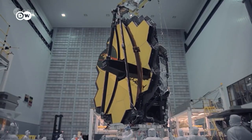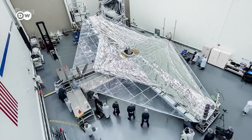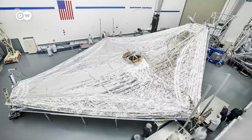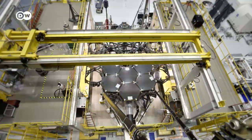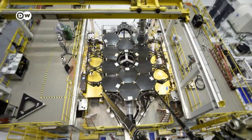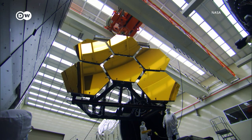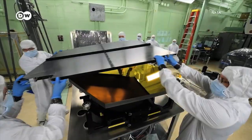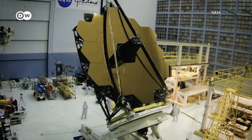It's made up of 18 hexagonal segments coated with a thin layer of vaporized gold that reflects infrared light especially well. The mirror's body is made of beryllium, a lightweight metal that holds its form even in extreme cold. Hard to believe, but it took only 48 grams of gold to coat all of its segments.